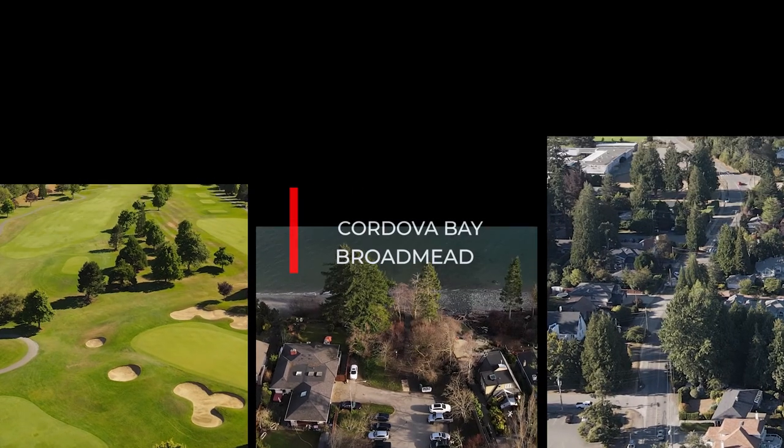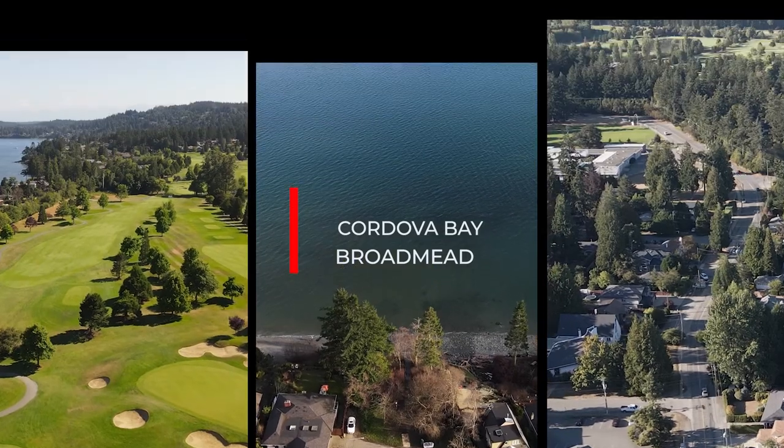Hey guys, it's Alex. Welcome to episode number two of the Capital Map. Today we're in some of my favorite seaside communities in Saanich, in Cordova Bay and Broadmead. It kind of made sense to bring these two communities into one video because the two neighborhoods flow seamlessly into one another. If there's a neighborhood that you want to see featured in the Capital Map, make sure to leave a comment below with what you want to see.